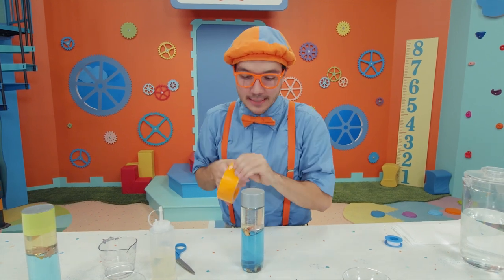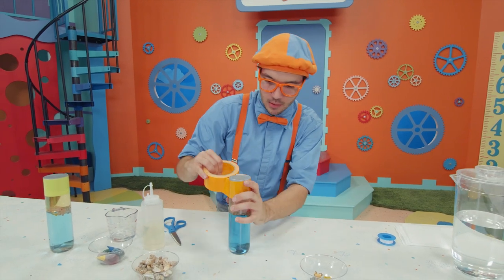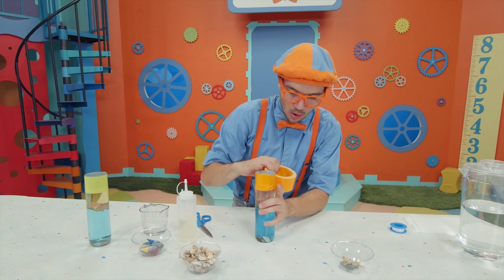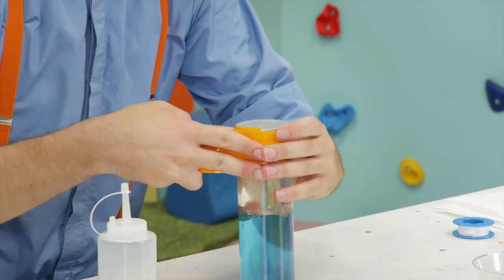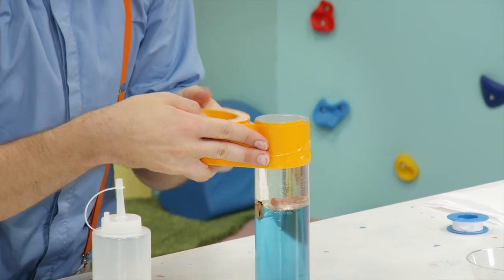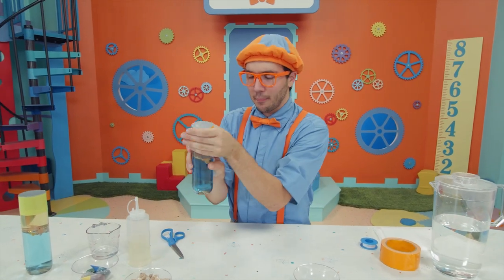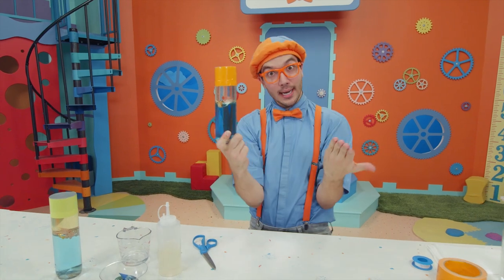We're going to use a little tape — just wrap it around. Make sure no oil or water get out. You don't want a mess. Press the tape and you have an ocean in a bottle!